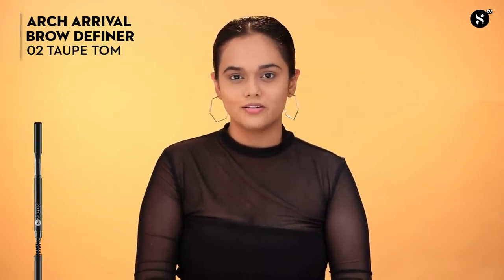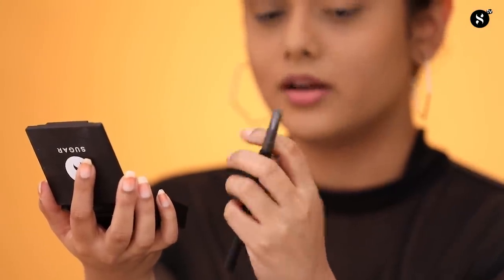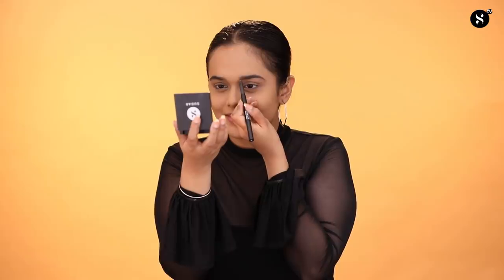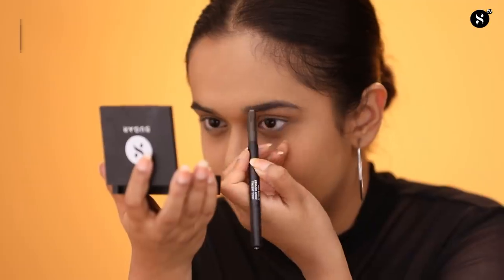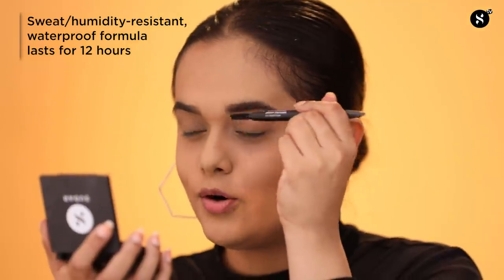Whether you like them naturally groomed or strikingly bold, perfecting your brows is a fine art. For this, I will be using the Arch Rival Brow Definer in shade 02 Taupe Tom. Twist the pencil to reveal a small amount of product and start applying it with light pressure on your eyebrows. Use the flat end of the pencil to define the beginning of the brow and the pointed tip for the edges. This is a waterproof formula that lasts up to 12 hours. Finally, comb your brows to tame them and keep them in place.